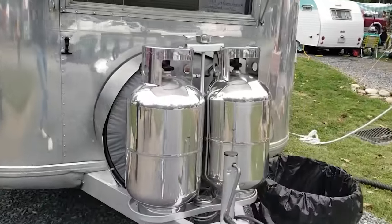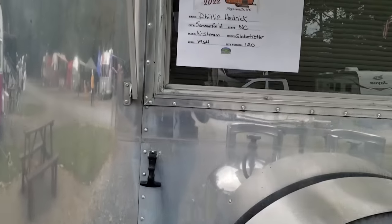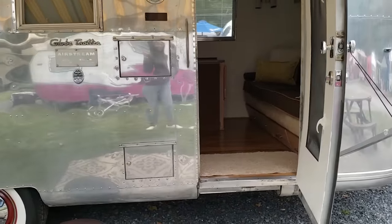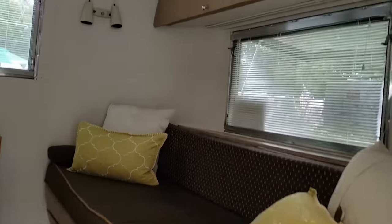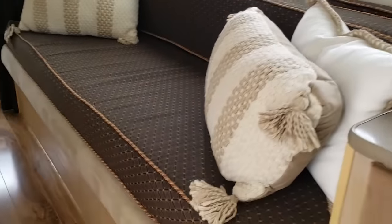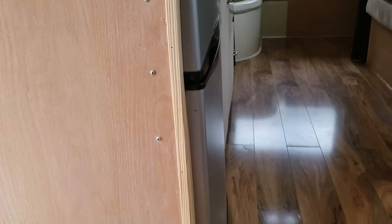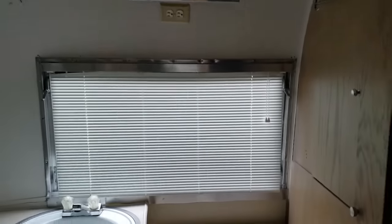Here's something I haven't seen before — chrome propane tanks to match your Airstream. This is a 1964 Airstream, done by the same people who did the magenta camper. I'm really excited to see this. They were really good with their designing. You have storage underneath before you go in, a nice sofa, storage above — storage everywhere. The bathroom is straight ahead, kitchen to the left. It's all remodeled but they kept it very old school in here. They have an accordion-style divider for the bathroom door.